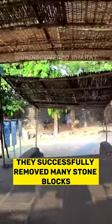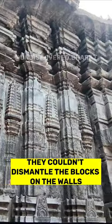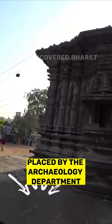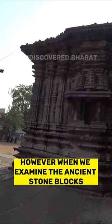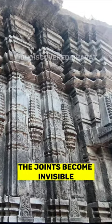They successfully removed many stone blocks from the ground and ceiling, but to their astonishment, they couldn't dismantle the blocks on the walls. You'll notice that the floor consists of newer stone slabs placed by the archaeology department. These slabs clearly display visible joints. However, when we examine the ancient stone blocks that make up the walls, the joints become invisible.